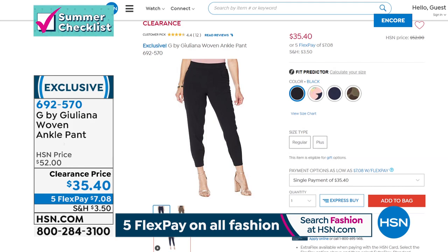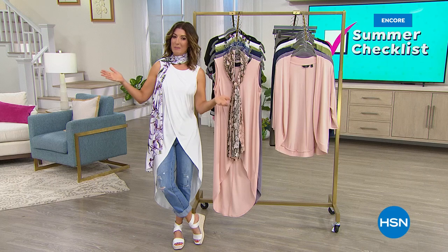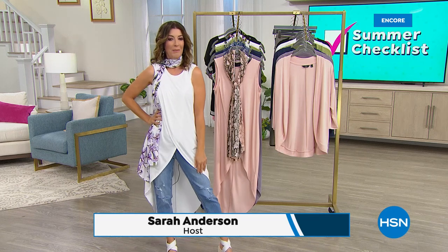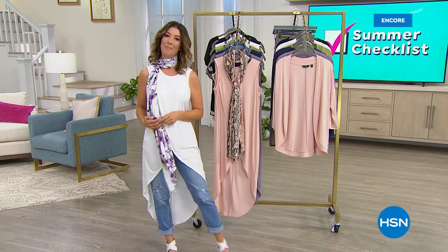If you're just tuning in, welcome — my name is Sarah. I love taking you shopping for fashions, especially when it's two in one. You're going to get the tank, you're going to get the scarf, and you're going to get this amazing drama look with the crossover design. It's a one-day-only price — our best value of the day.